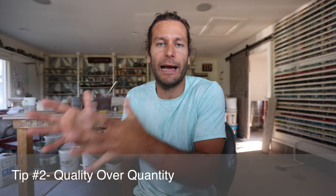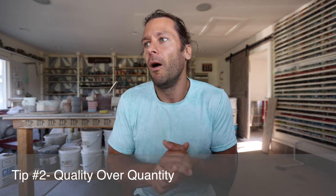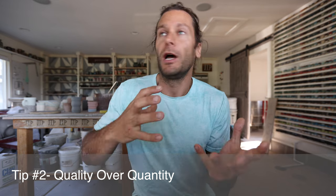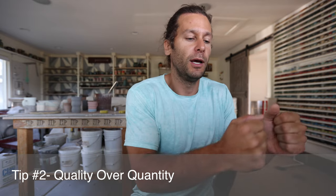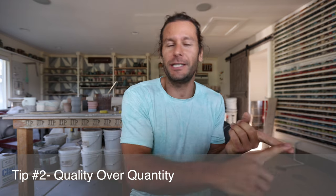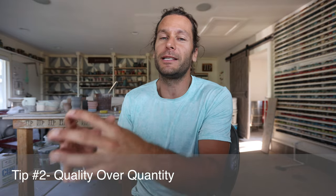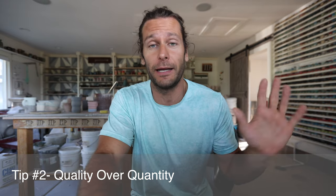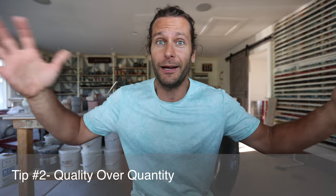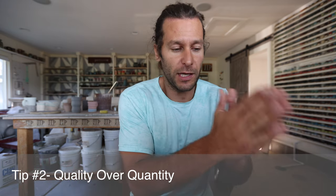Look at guys like Mark Rober or MrBeast on YouTube — people with huge followings where each piece of content is super high quality. MrBeast puts tons of money into it; Mark Rober has such a thoughtful approach to the whole story. It's amazing to see how much better it is when you do quality over quantity posting. These are tips for me too — I'm not an expert, but I certainly think focusing on quality over quantity will help in the long run.